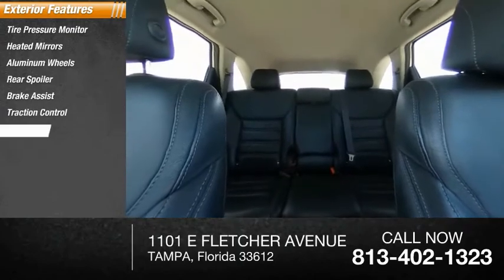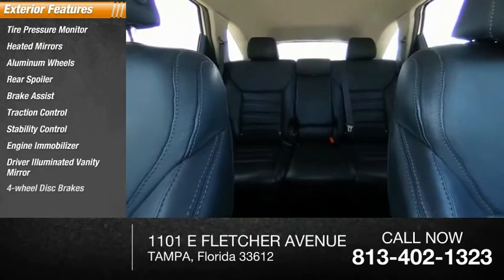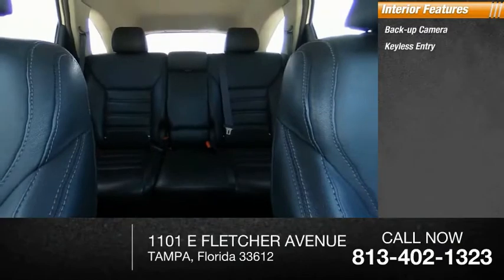Traction control, stability control, engine immobilizer, driver illuminated vanity mirror, four-wheel disc brakes. Inside you'll find backup camera, keyless entry, and satellite radio.